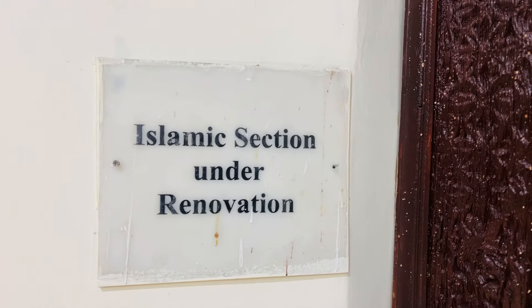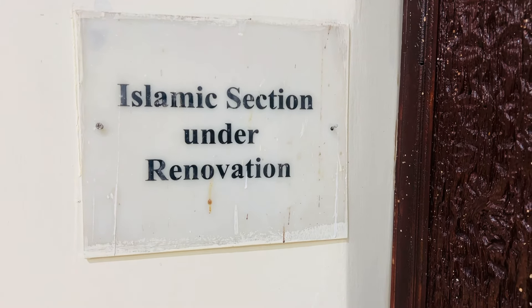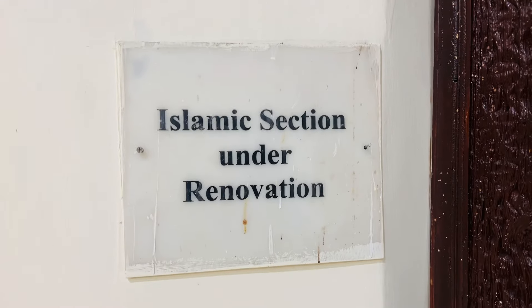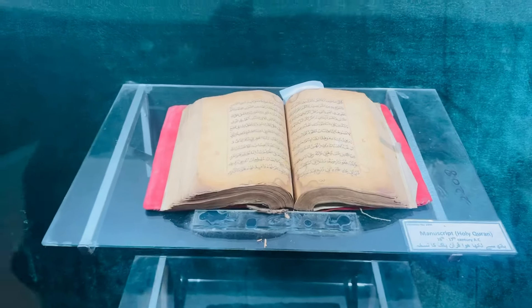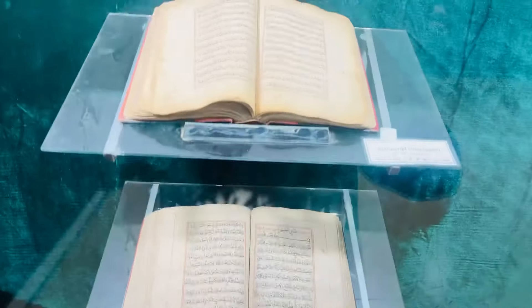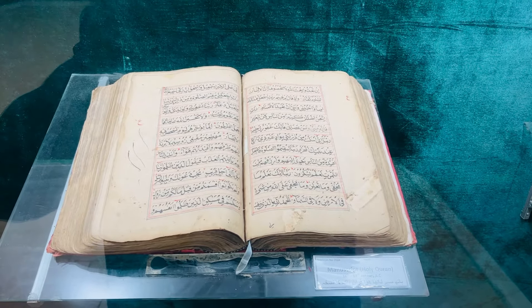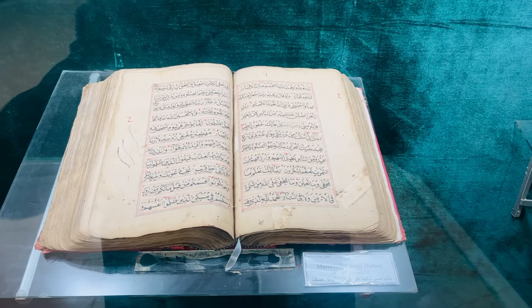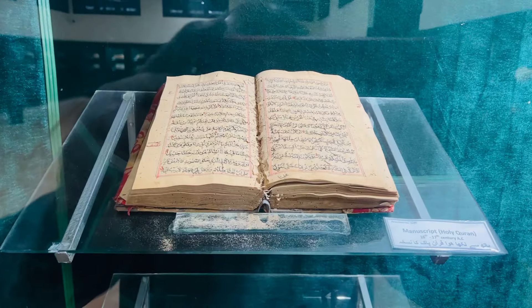Also in the museum, you can see an Islamic section which is currently under renovation. Subhanallah — the majority of Quran pages displayed here are written by hand. Salute to those hands.